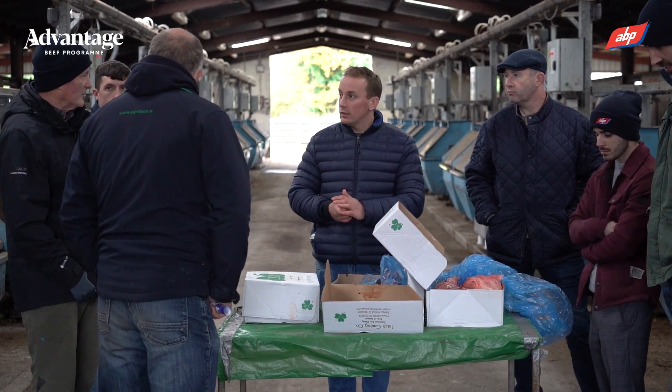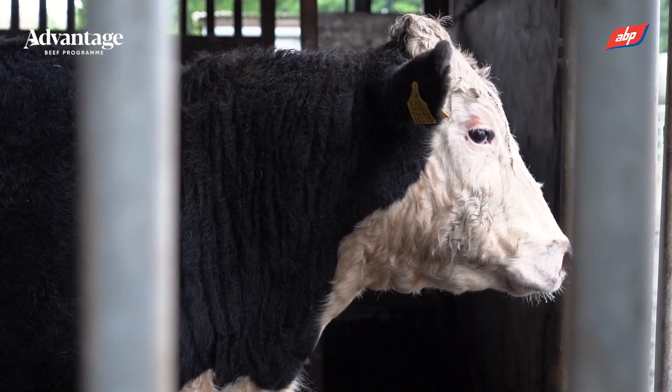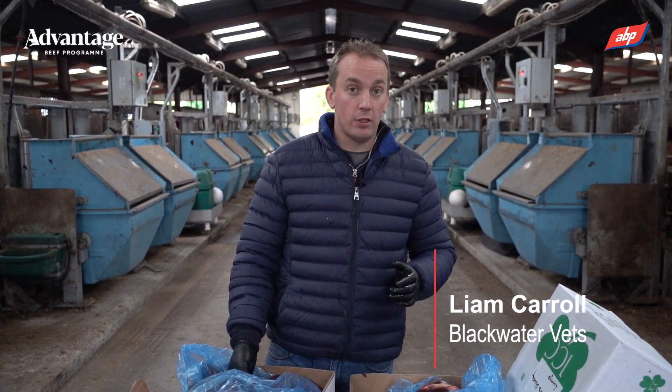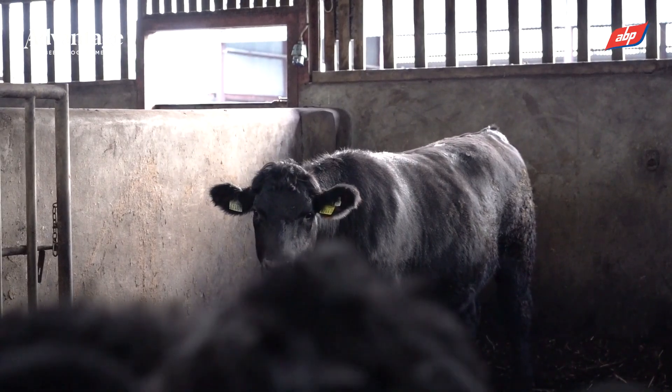The year that's in it, liver fluke is very prevalent. The National Fluke Survey showed that of animals that were killed in the factory, 39% of herds had at least one animal with liver fluke damage and 12% of herds had at least one animal with live liver fluke present.